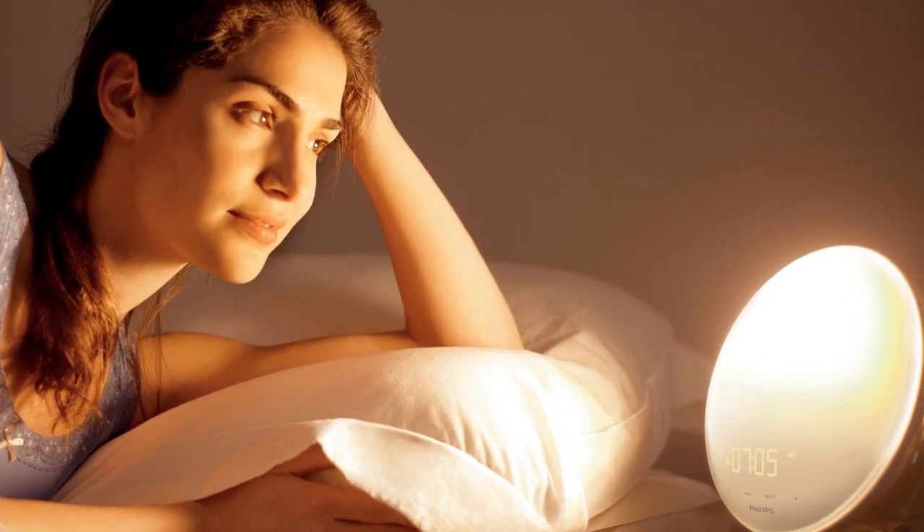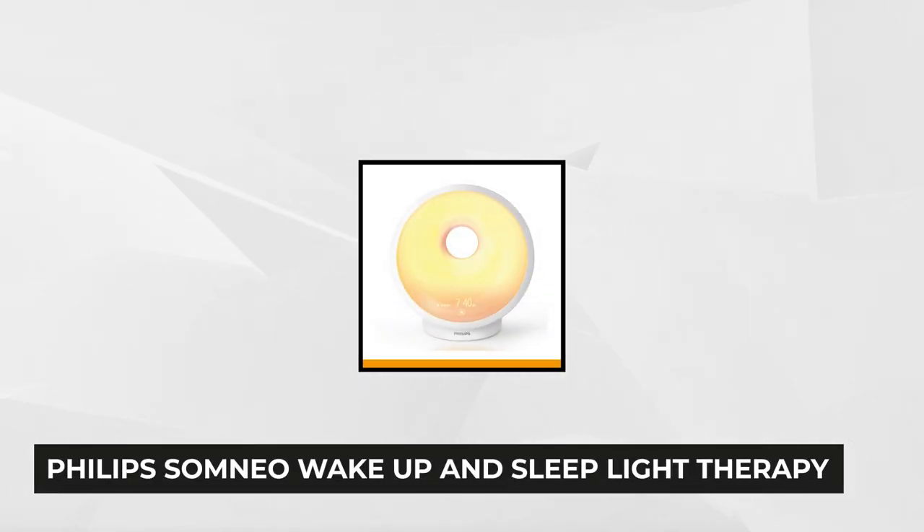Plus, you can also enjoy a 90-day no-hassle money-back guarantee from Philips. Next, we have Philips Somnio Wake-Up and Sleep Light Therapy.